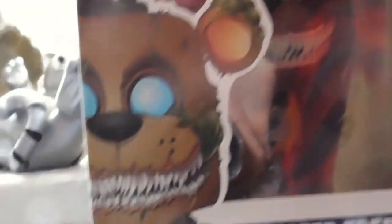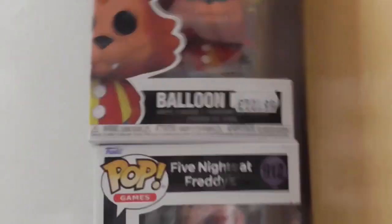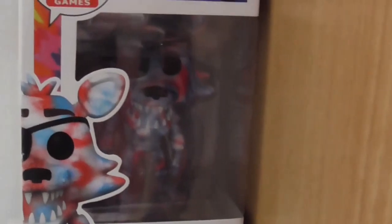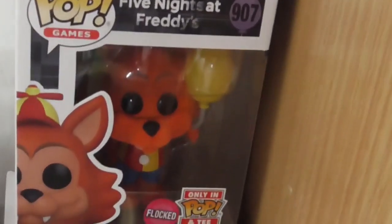We've got the one I got from Vegas which was Twisted Freddy, Balloon Foxy which was the original not the fluffy one, Circus Freddy, Balloon Chica, Tie-Dye Foxy, and the exclusive flocked one.